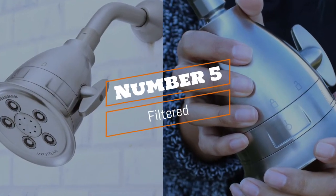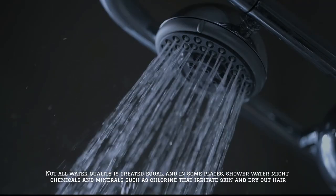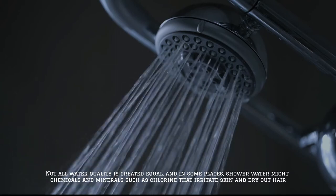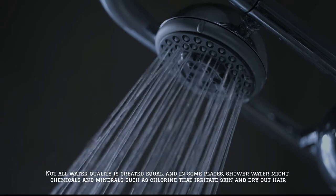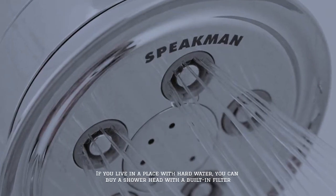Number five: filtered. Not all water quality is created equal, and in some places shower water might contain chemicals and minerals such as chlorine that irritate skin and dry out hair. If you live in a place with hard water, you can buy a shower head with a built-in filter.